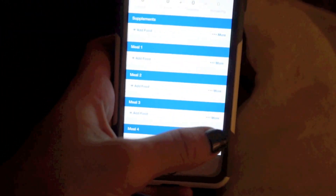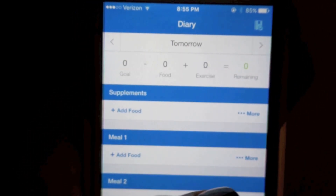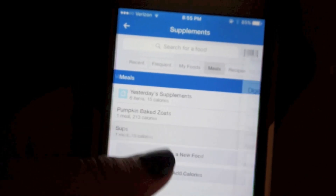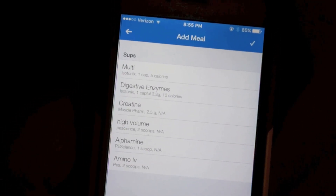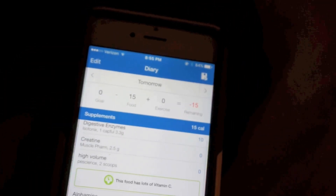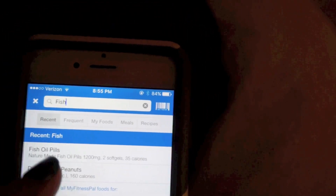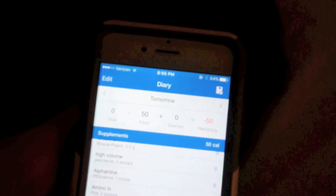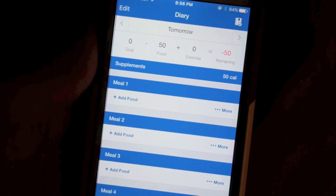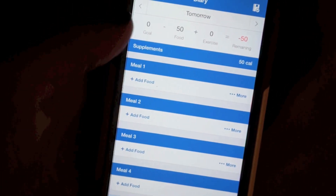If I go to tomorrow, let's see how well we can focus here. I always track my supplements mostly just so I can show you guys - I have them saved in a meal here. I have a multivitamin, digestive enzyme, creatine, high volume, alpha mean, amino IV. I also take a fish oil, which I have to start tracking. I'll show you all of this in the morning when I actually do it tomorrow. I'm going to go ahead and just add things and explain to you why I'm adding them and how I'm putting them together. Then tomorrow when I do a full day of eating, I'll show you how I make everything.